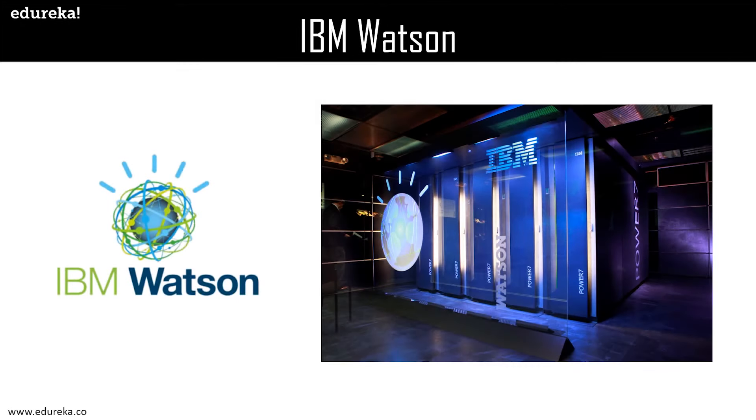Last but not least, IBM Watson is an IBM supercomputer that combines artificial intelligence and sophisticated analytical software for optimal performance, functioning as a question-answering machine. It is named for IBM's founder Thomas J. Watson, and is powered by the latest innovations in machine learning and deep learning. Watson is an open multicloud platform that lets you automate the artificial intelligence lifecycle. Its applications of underlying cognitive computing technologies are almost endless — the device can perform text mining and complex analytics on huge volumes of unstructured data.